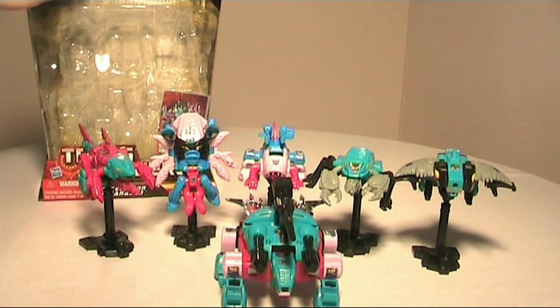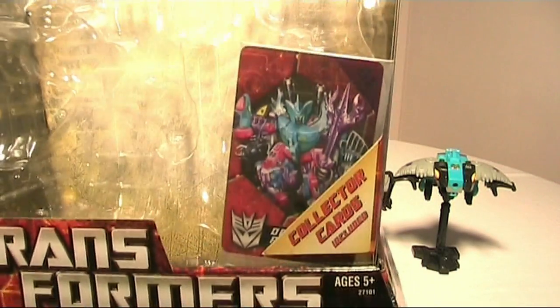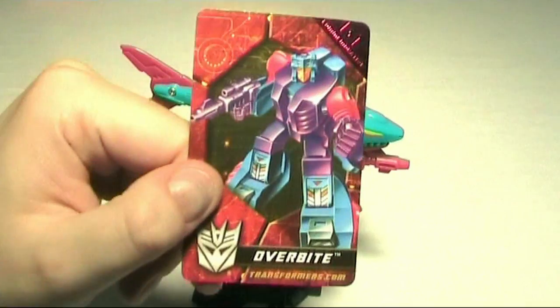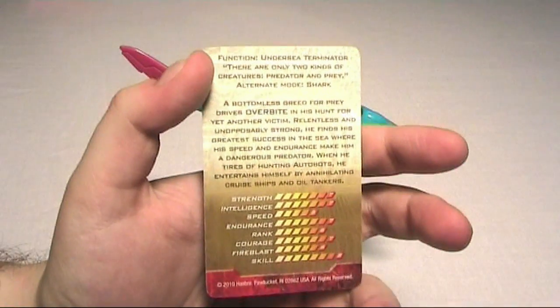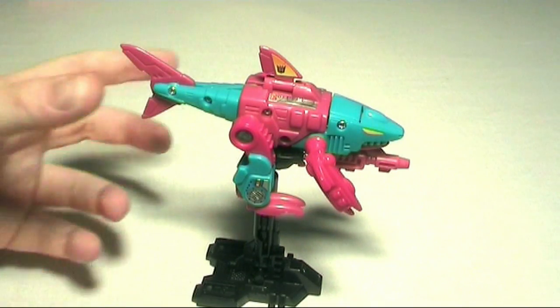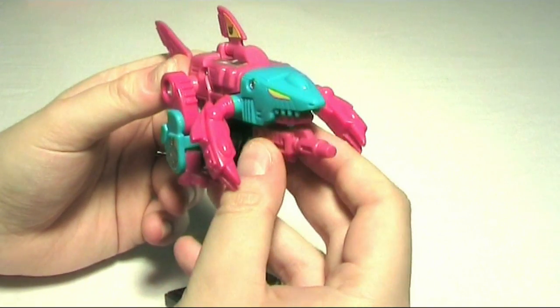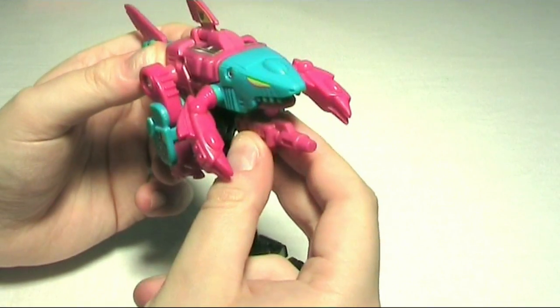Let's take a look at each of these figures. It comes with collector cards — this is the one for Piracon. Overbite turns into a shark. You can see the text here. This is his shark mode; he has his gun under here. And this is a quality control issue as it does not really plug in that well.